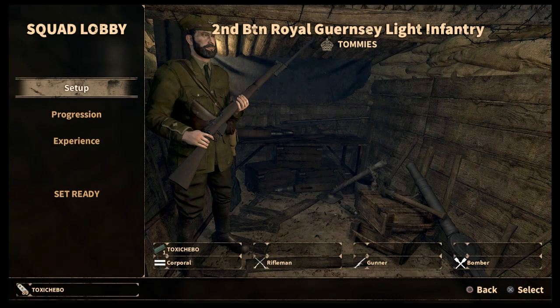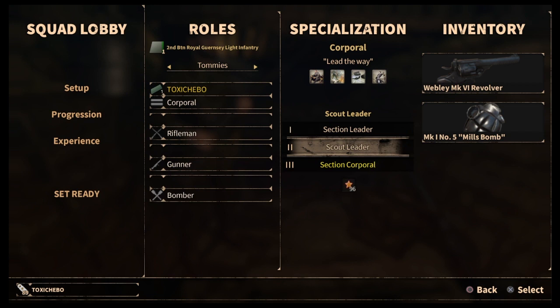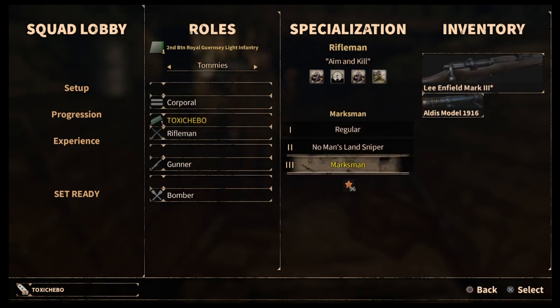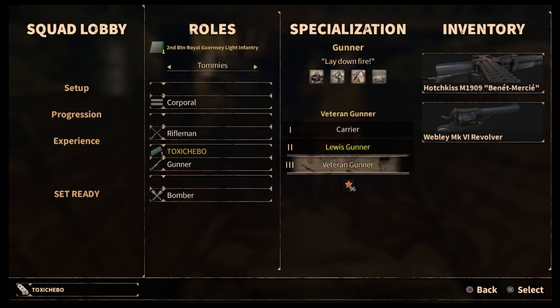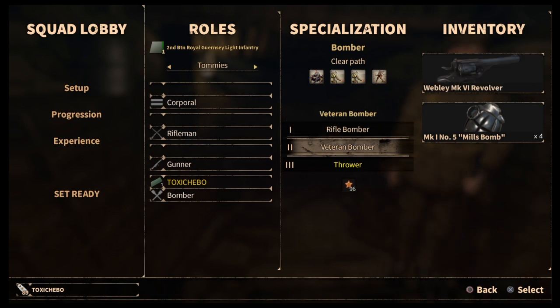The Tommies consist of a Corporal, Rifleman, Gunner and Bomber, and within these ranks are subclasses. The Corporal has a Section Leader, Scout Leader and Section Corporal. The Rifleman has a Regular, Normansland Sniper and Marksman. The Gunner has a Courier, Lewis Gunner and Veteran Gunner, and the Bomber has a Rifle Bomber, Veteran Bomber and Thrower.